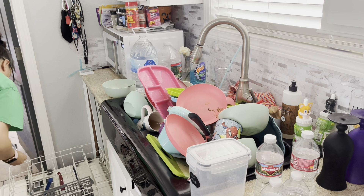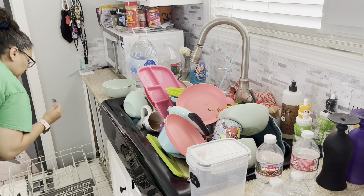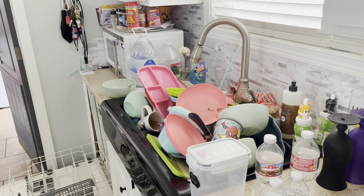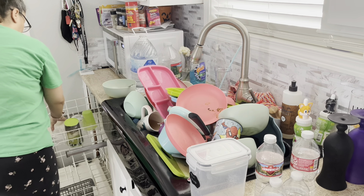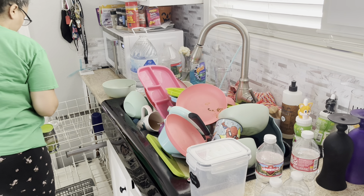My kids, as part of their chores, have to unload the dishwasher, and there was some stuff left in here like the cups and things, so I'm just going through them and seeing what was clean and what was not, and putting away what I thought was fine.